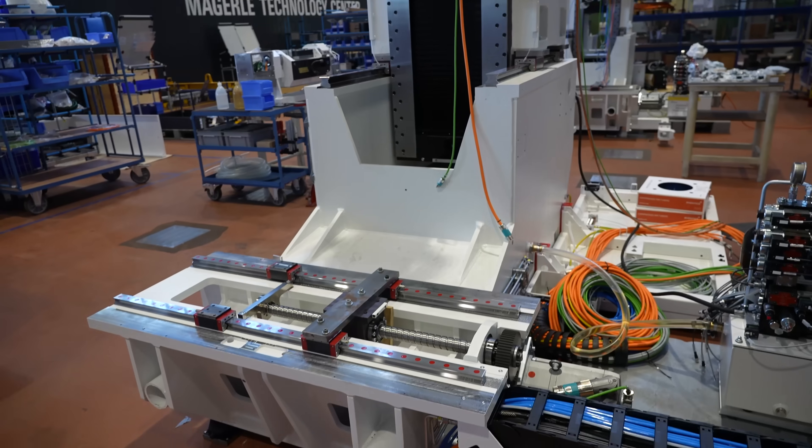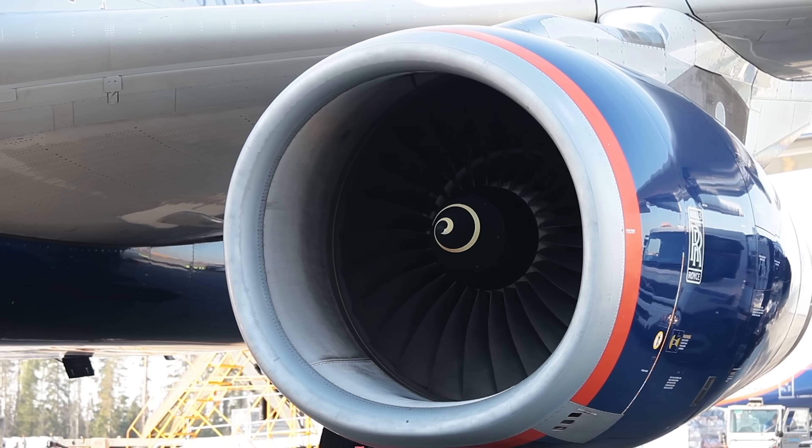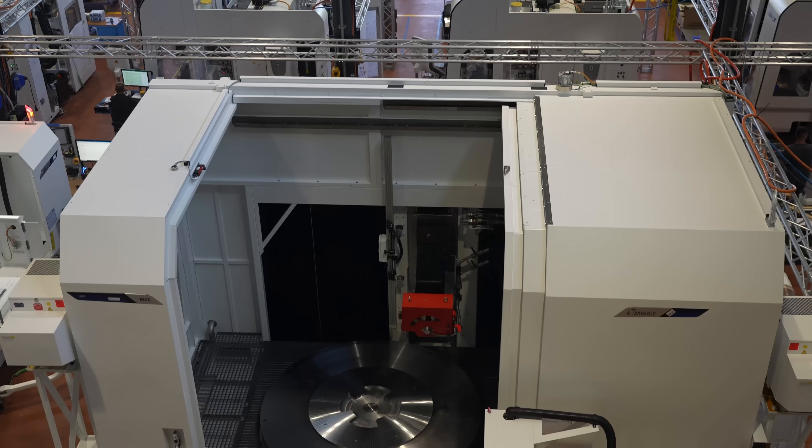We are at the Magerli plant in Switzerland, and I get to take you guys on this crazy tour into this plant. They've never allowed cameras in this building before. Now you see a lot of huge grinding companies, but these guys do not make cookie-cutter machines. Each one is made with incredible care and precision. When you look at planes and their engines, 90% of all engines are made on Magerli grinding machines — without these machines, none of those planes fly. Let's go inside.